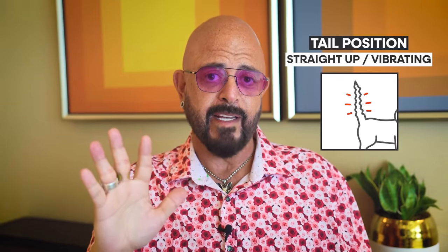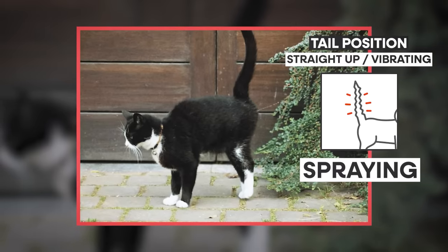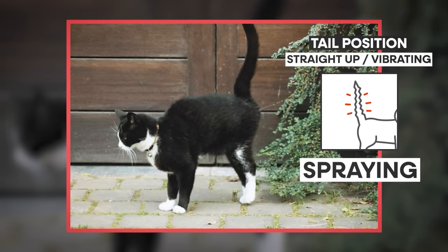When you see a vibrating tail — a really tight vibration — and the cat backs up to a vertical surface, that means the cat is spraying. The reason this happens is because it's not just peeing; the cat is actually concentrating everything so that the pee that comes out is small and highly potent, highly concentrated. If a cat wants to leave their mark on something and make sure it doesn't go away, that's the way to do it.